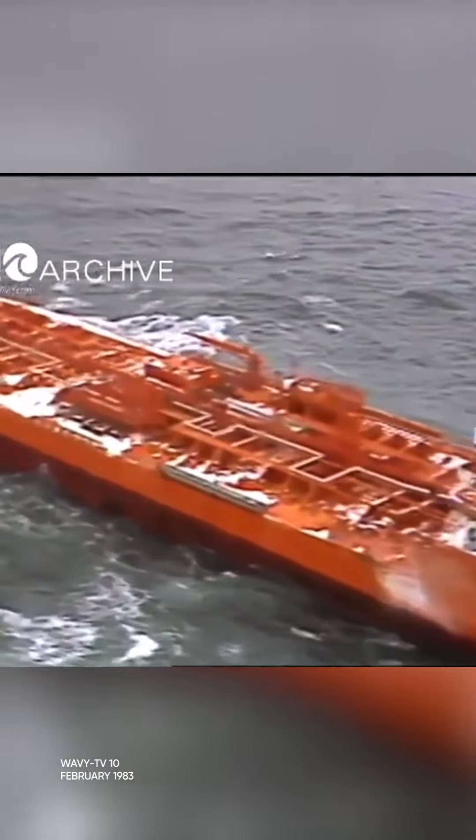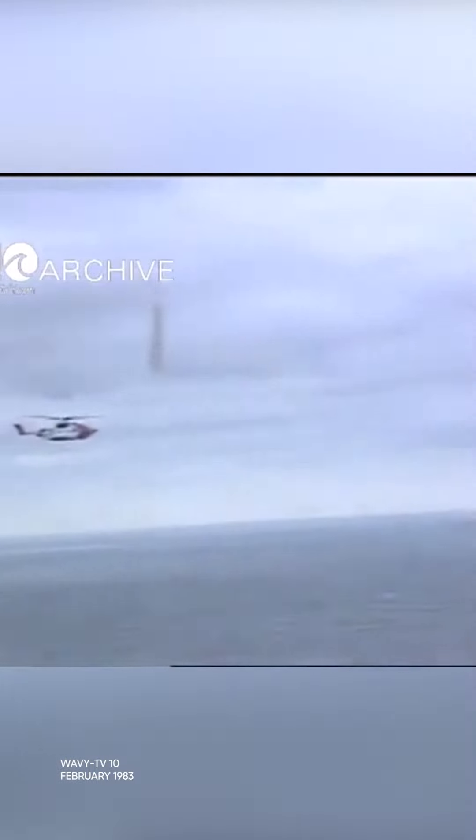Probably about seven or eight years later it was on scene of a vessel called the Marine Electric. It was a cargo ship, and it was overloaded. There were no Coast Guard swimmers at that time. They had to stay down station and wait until a Navy swimmer got there, and they had over 36 men in the water. It was freezing and they were only able to save three.